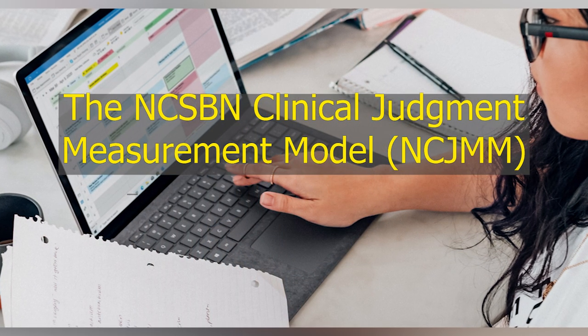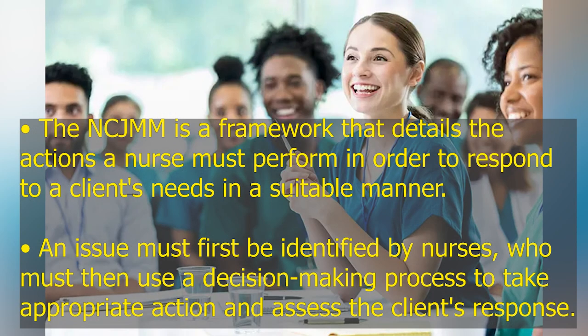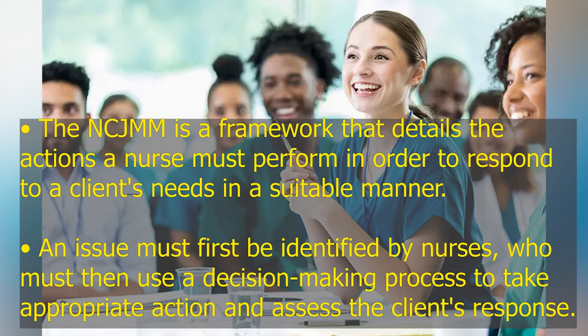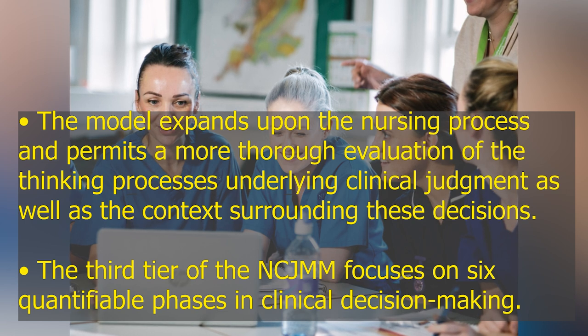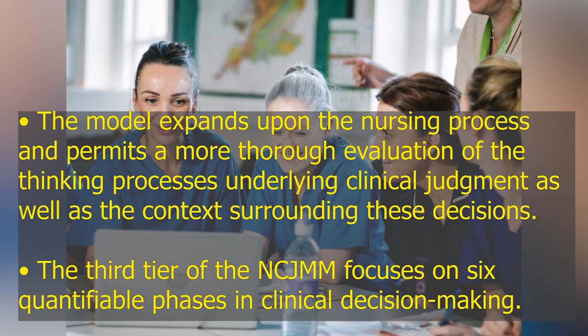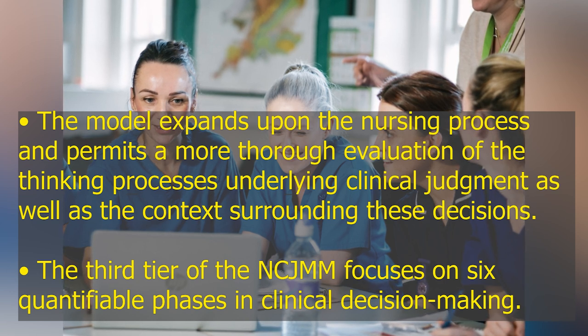The NCSBN Clinical Judgment Measurement Model, or NCJMM, is a framework that details the actions a nurse must perform in order to respond to a client's needs in a suitable manner. An issue must first be identified by nurses, who must then use a decision-making process to take appropriate action and assess the client's response. The model expands upon the nursing process and permits a more thorough evaluation of the thinking process's underlying clinical judgment as well as the context surrounding these decisions.